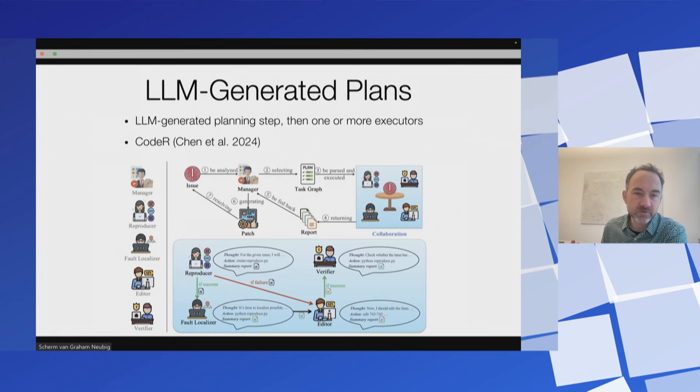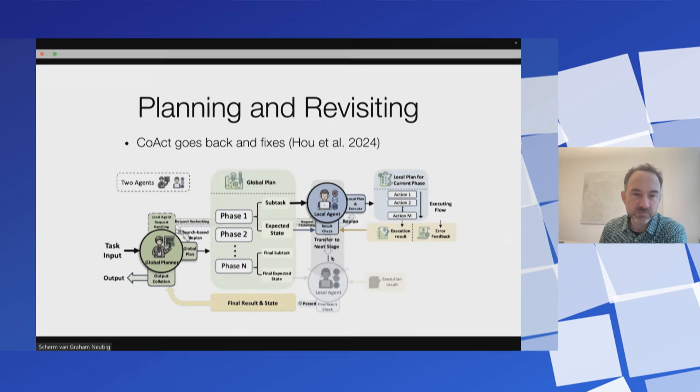There are other methods. Some have agents explicitly generate a plan, then delegate to other agents that do things like reproducing bugs, localizing files, editing files, and verifying whether it worked. Another approach I'm excited about is coming up with a plan, delegating to an agent tasked with executing that plan, but if the plan fails, kicking it back up to the global planning agent so it can reformulate based on what didn't succeed. I'm also excited about the idea that if you have a really complicated software development task, you could theoretically break it into small bits and deploy them to parallel agents, which would work on each bit and report back so you finish the overall task faster.